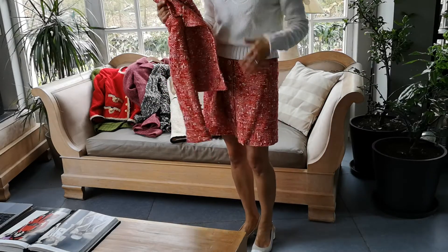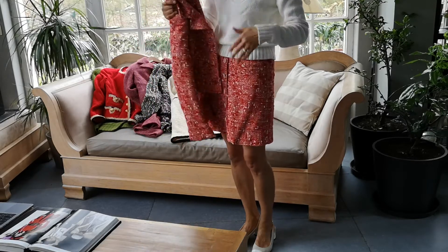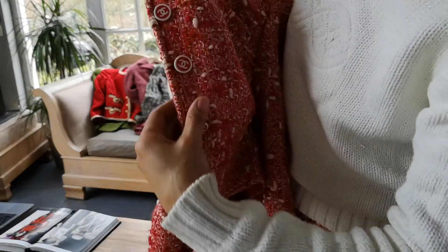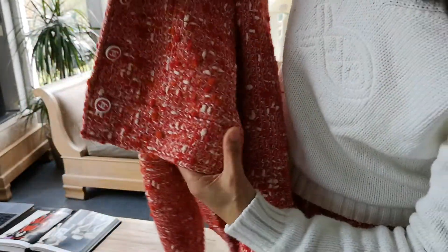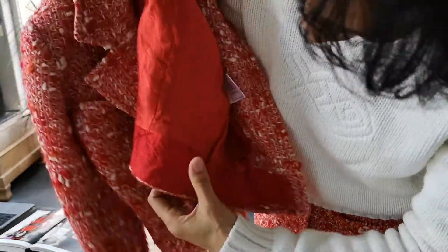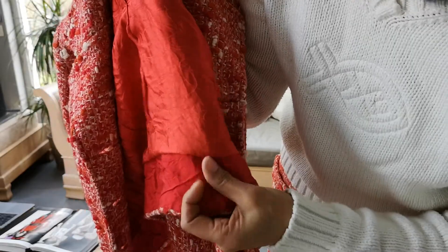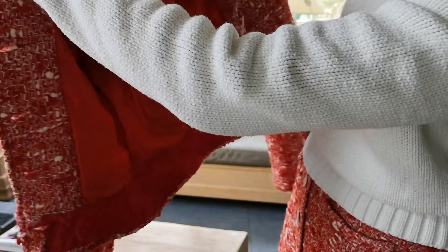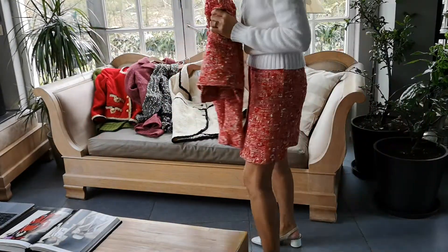I wear the pieces separately quite often because you get different looks, and when you need to be a little more formal you can put them together. Here are the buttons — really nice buttons. The fabric: I extended it because it was really short, so I made it longer and added pieces to it. You can see the silk is a darker shade, not the same. This jacket doesn't have a chain on it. I got this jacket about 17 years ago.